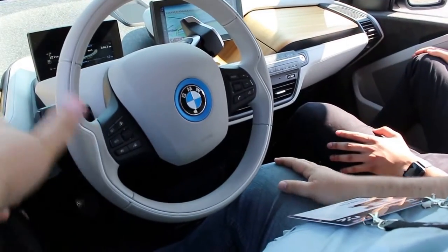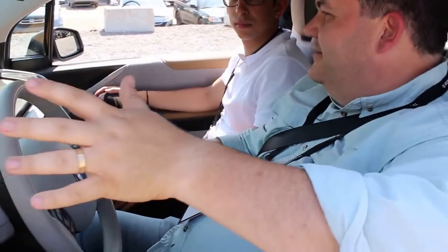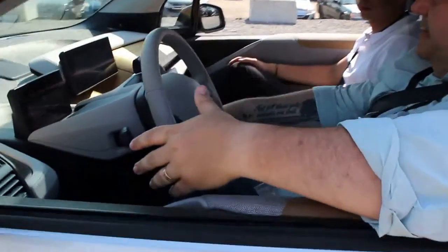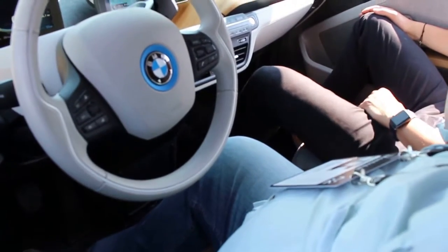Tons of legroom — I'm shocked because this is a little car on the outside but there's lots of legroom. No gear stick to get in the way, so there's lots of empty space down here. Cup holders, USB port — everything you need.